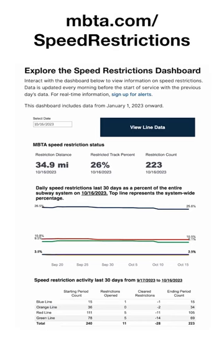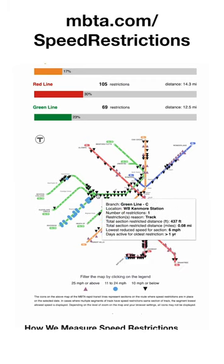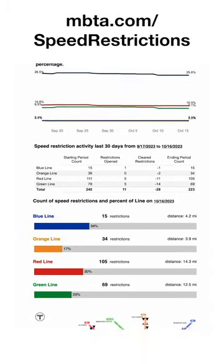Speed restrictions can be confusing to navigate, so we've created a dashboard that shows where they are, the allowed train speed, and, most importantly, when they're fixed. Check out the dashboard at mbta.com/speed-restrictions.